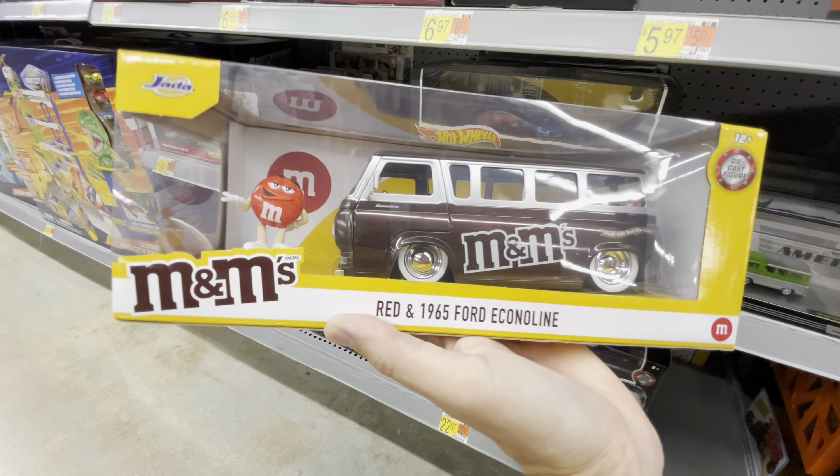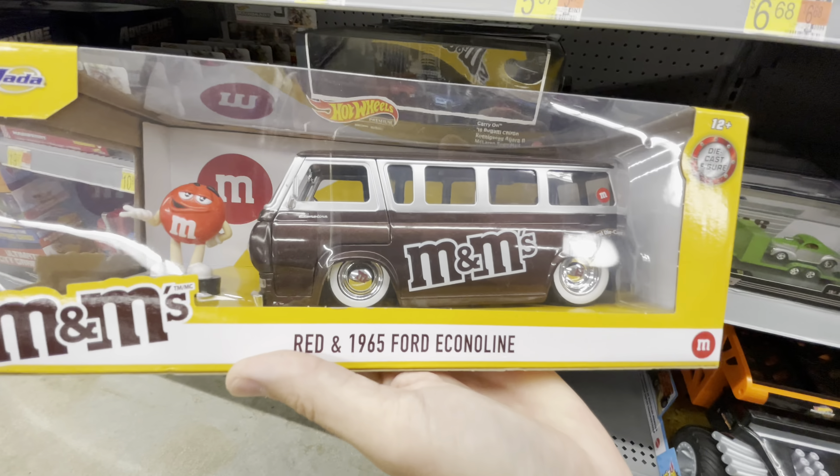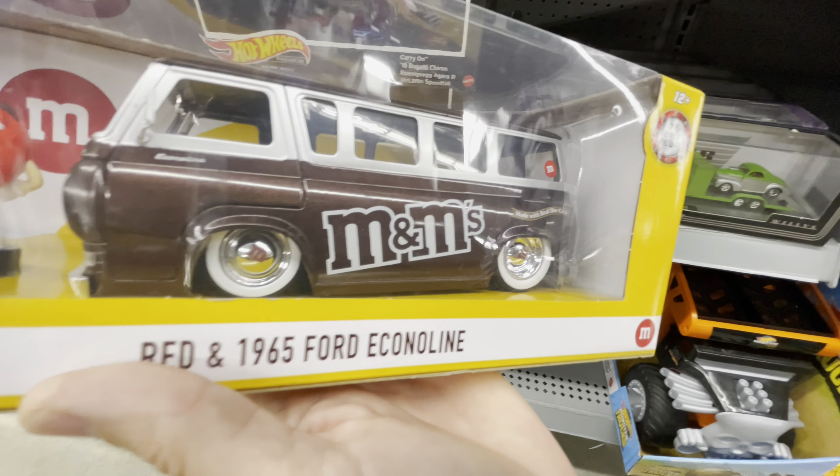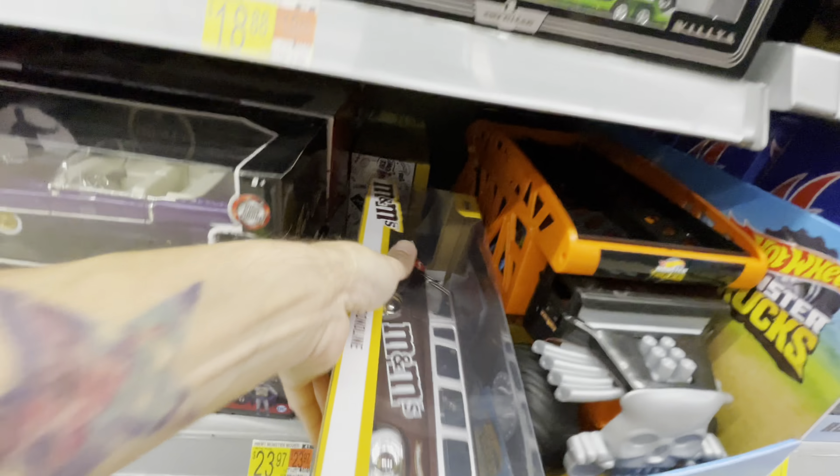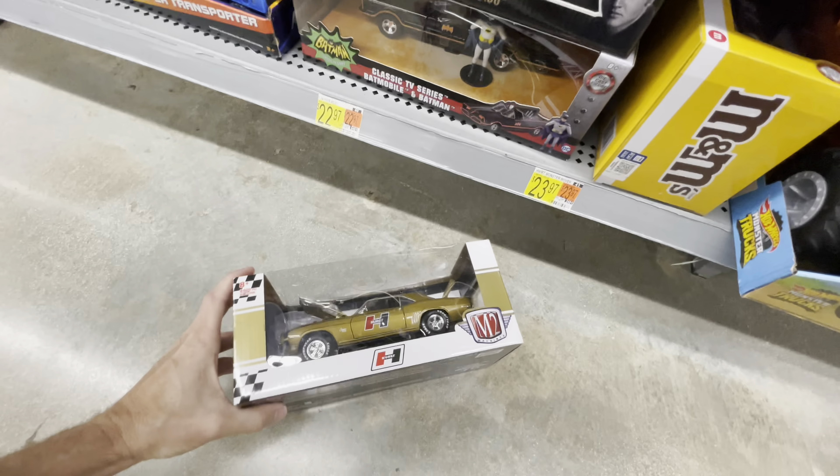Wow, I cannot believe somebody bought a Demon — they must have opened it. More box sets came in. Here's an Elvis car — I feel like somebody asked about this, I could be wrong. M2 Camaro — is there another Camaro? There is not. M&M's van — what is this thing? That's kind of cool, made with real die cast. Huh, that's pretty neat. I wonder why there's only one of these — do you think someone got the good one?